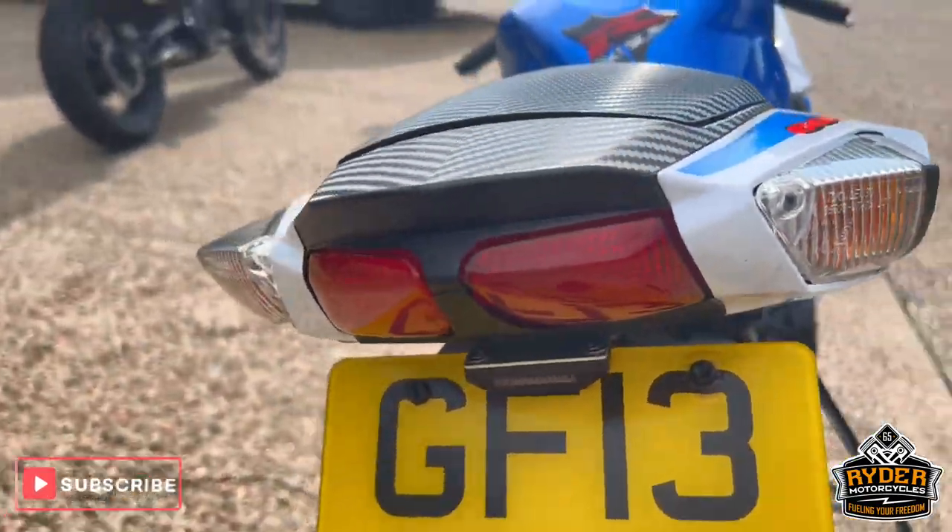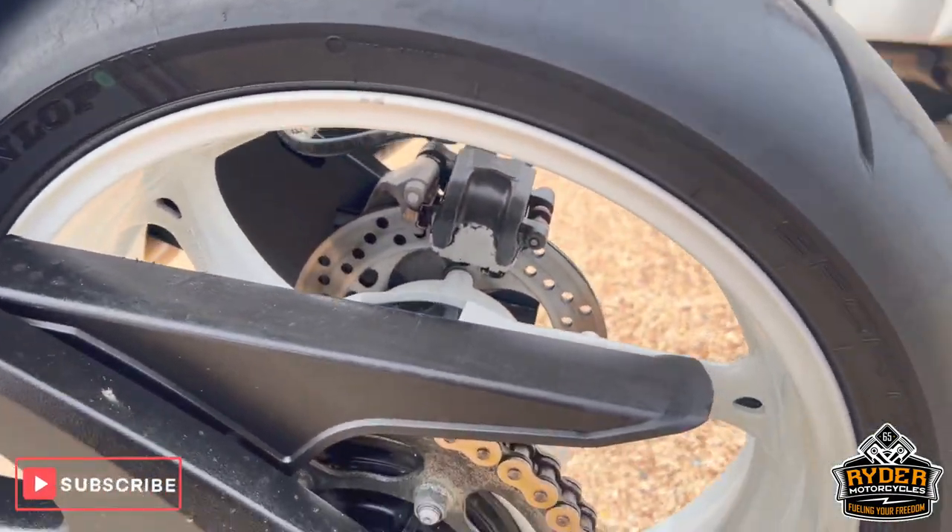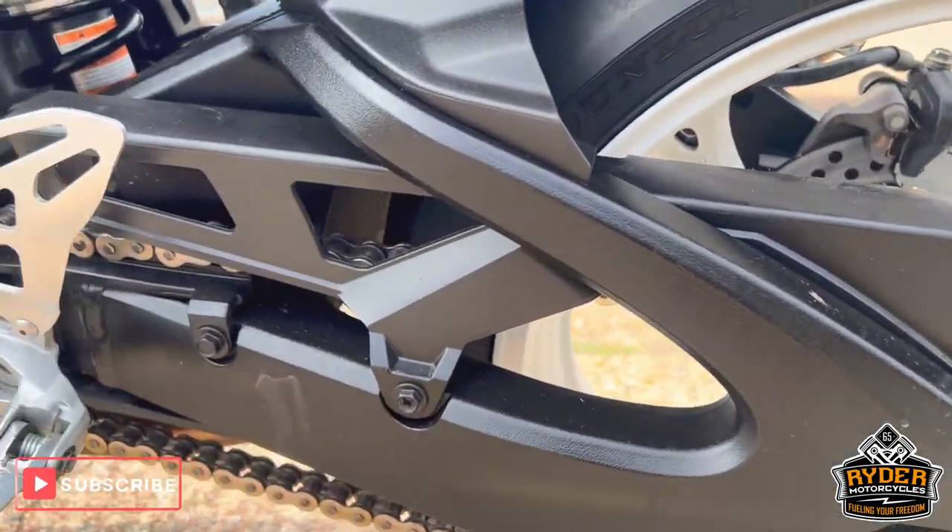Also got a tail tidy. Chain and sprocket on this side is all good, matches the swingarm.